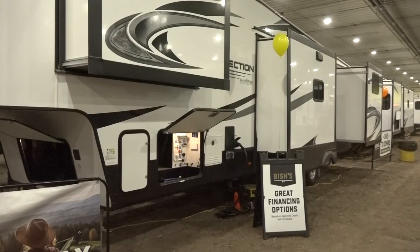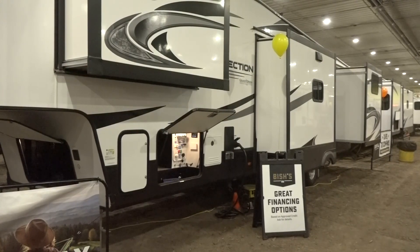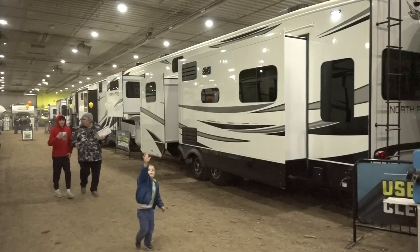Fifth wheels can have a nice bedroom up front or in the back, a living room in the center, a kitchen, and also another bedroom off of that. So if you have kids and a family, a fifth wheel with a bunk room is a great choice.